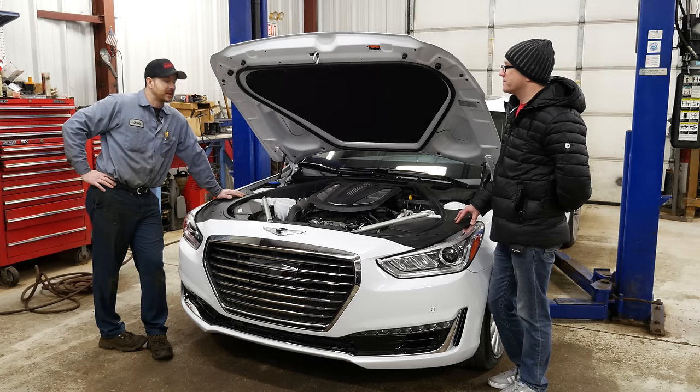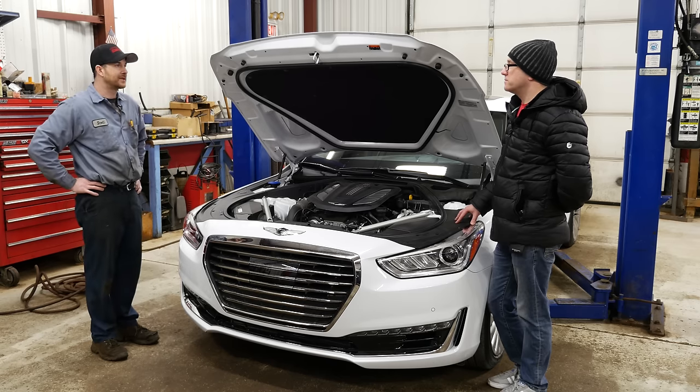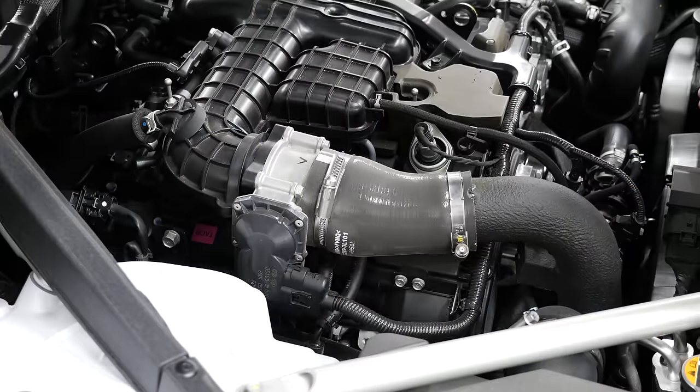Here's one thing Genesis is doing differently from other brands to separate themselves: the dealership experience. A lot of people who have been through Hyundai ownership know the dealership experience isn't always the best. Genesis's answer? You don't have to go in — they come and pick up the car and drop off a loaner wherever you are.